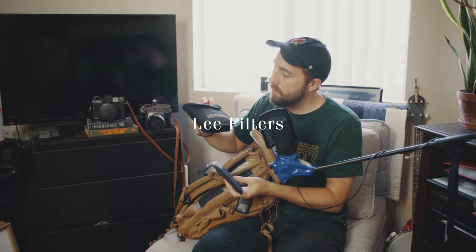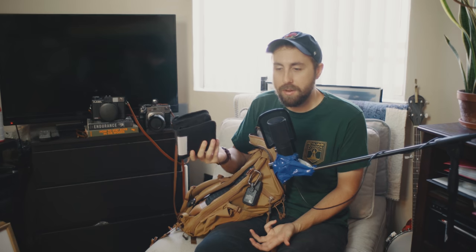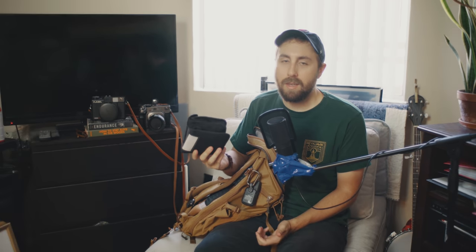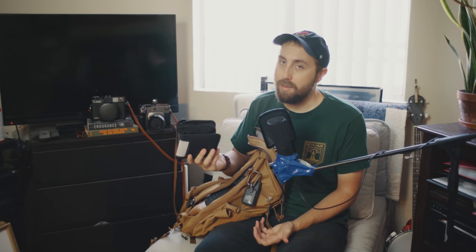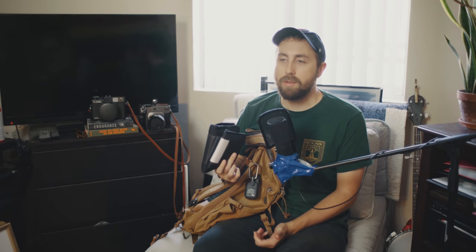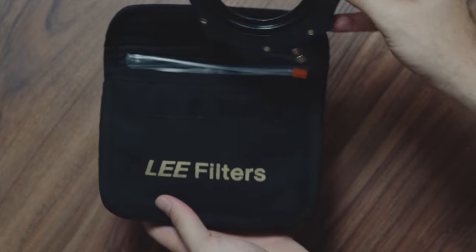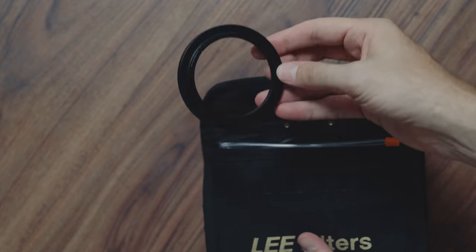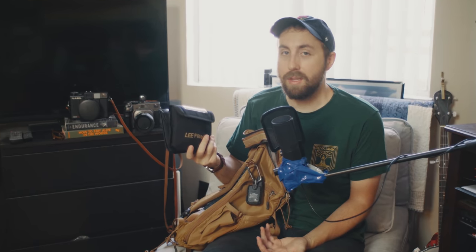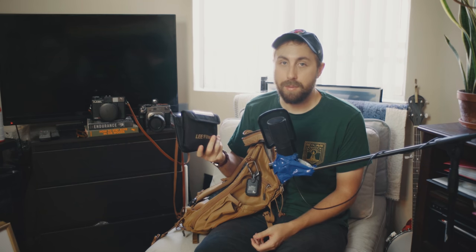Lee filters — or really just filters of any kind. I'm a pretty simple guy. I typically only use one or two filters ever: a yellow filter and a one-quarter ProMist filter. The problem is I have a bunch of lenses with different filter sizes, so instead of buying 100 filters for every lens, I just use this Lee filter system and have a bunch of step-up rings. The downside is there isn't really one, unless you have lenses with massive filter size threads, in which case you'll need to figure out some other setup.